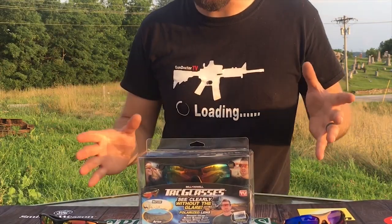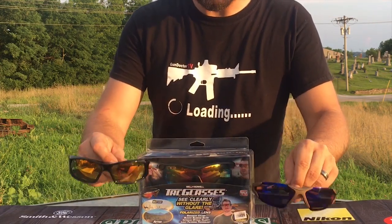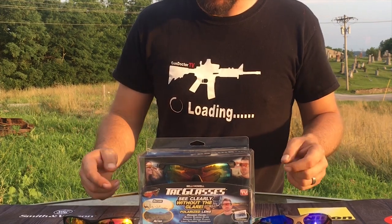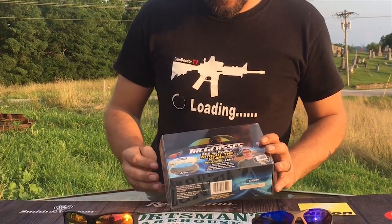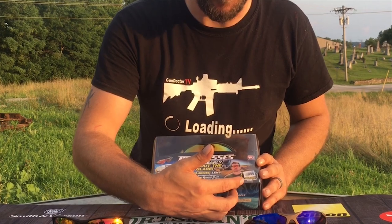I've never tested sunglasses on here, so I've got a couple pairs of sunglasses that are in the same price range that are both polarized, and we're going to test them against the Bell Howell as-seen-on-TV Tack Glasses. Now they boast all kinds of claims, including a polarized lens tester.